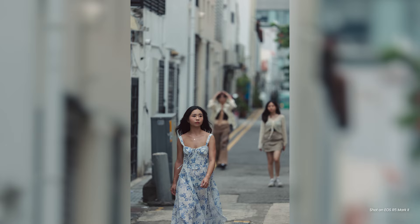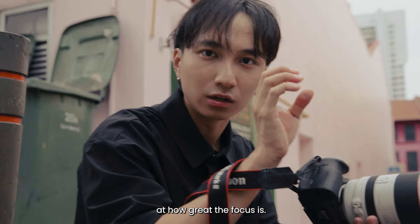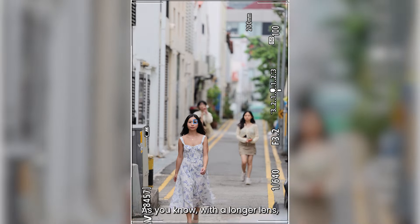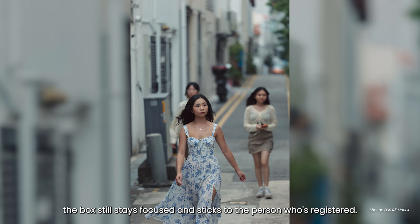Great, got it. I just took this shot and I'm actually very impressed at how great the focus is. With a longer lens it's actually very sensitive when you move, but the box still stays focused and sticks on to the person that's registered.